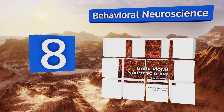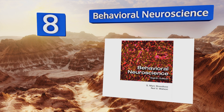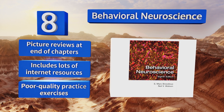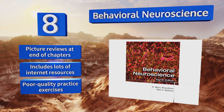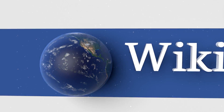Coming in at number eight on our list, Behavioral Neuroscience covers everything from human evolution to the most modern cutting-edge research, granting readers a broad overview of the discipline. It's a great book for quickly getting up to speed on the information without becoming overwhelmed. It includes picture reviews at the end of the chapters and lots of internet resources. However, the practice exercises are poor quality.